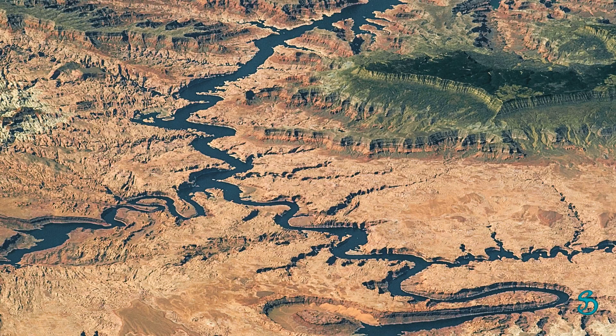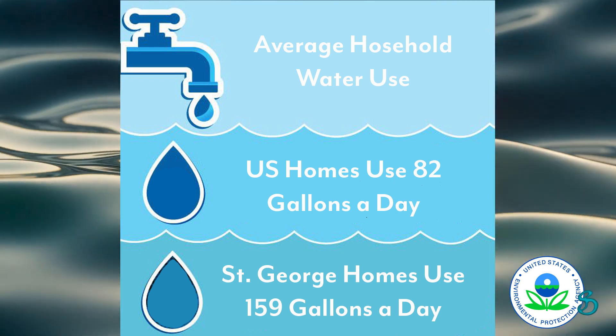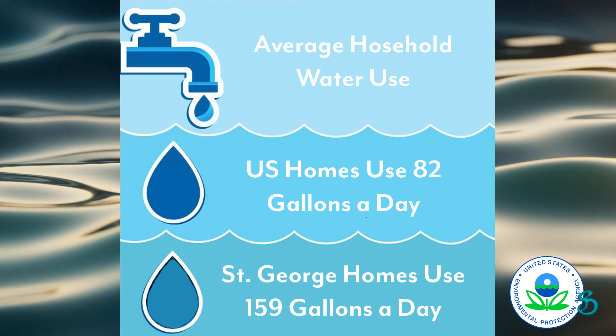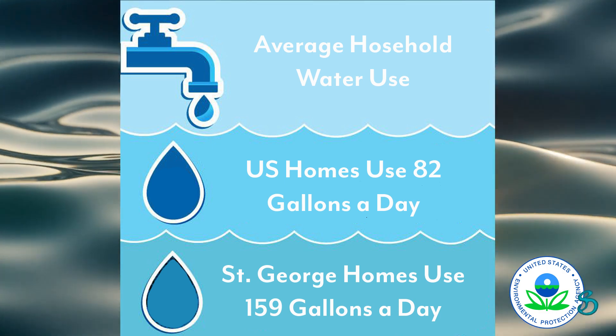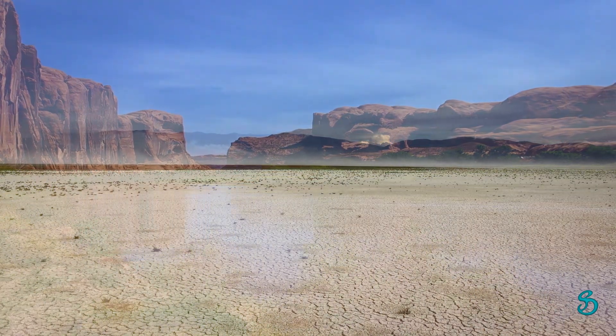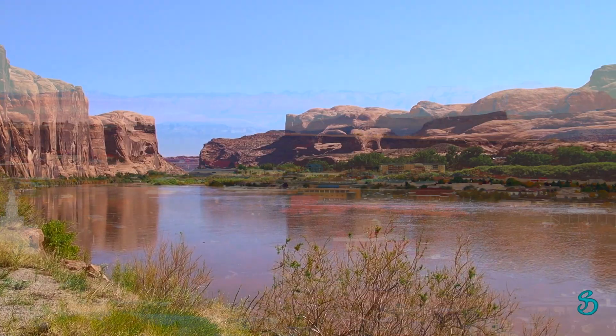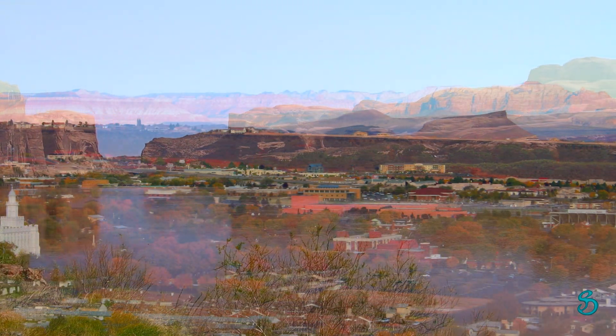According to the Washington County Conservancy District, the average household in St. George uses 159 gallons of water a day. In contrast, the U.S. EPA reports that the average American household uses 82 gallons per day. In one of the driest locations in the United States, residents of St. George are using nearly double the national average to keep desert lawns green.